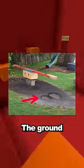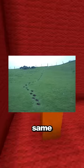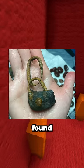Pictures of things being worn down over time. The ground under the seesaw has been worn down from years of people using it. Footsteps by people taking the same path over the years. This worn down combination lock was found on a beach.